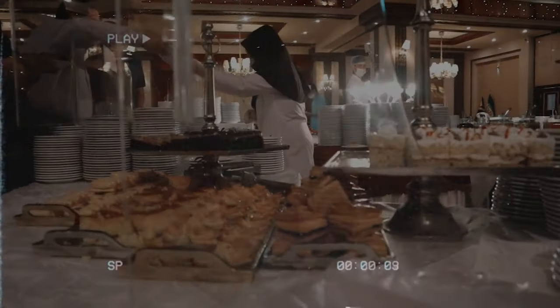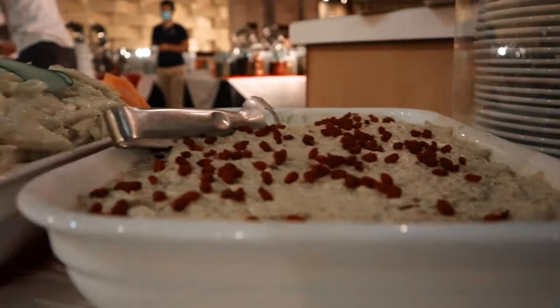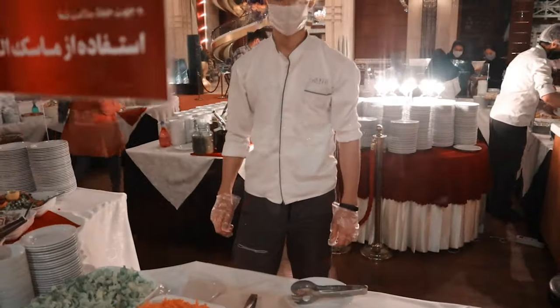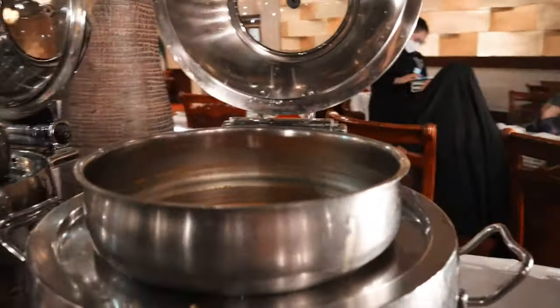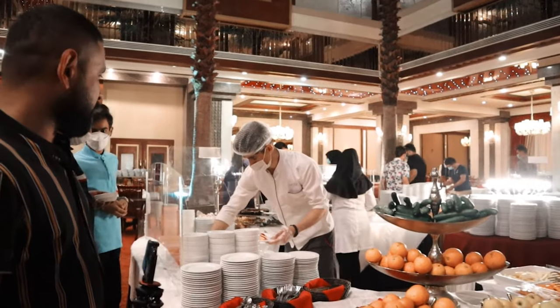The guests cannot touch anything directly — only the hotel staff handle the food. They serve whatever guests want, so guests can get food from the hotel. I have been here about 30 minutes checking the food.